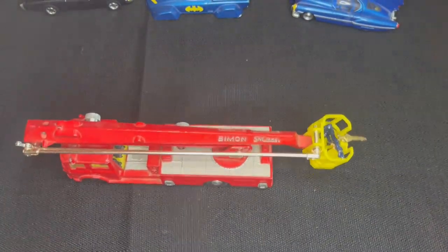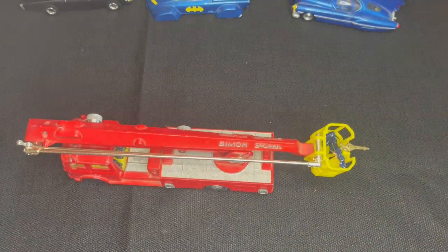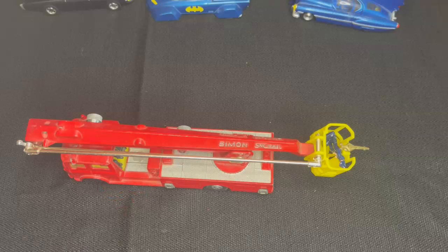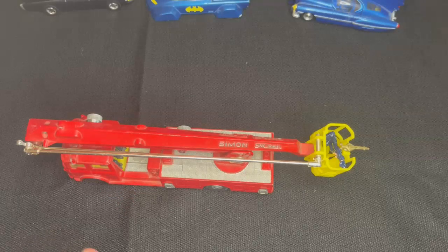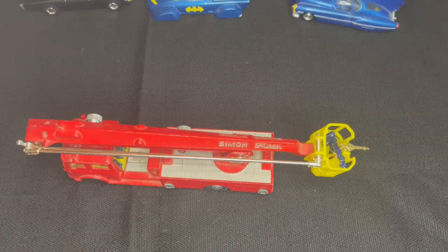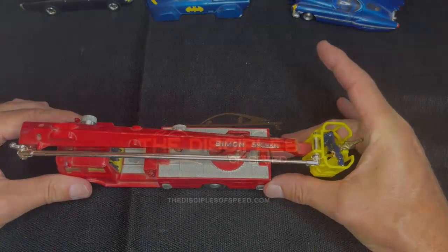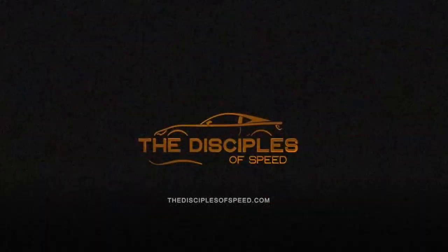So that is the majority of my Corgi models. I hope you enjoyed seeing those. Corgi did so many amazing cars with all kinds of moving features and different things on them, and I hope to find more to add to my collection. I hope you do as well. Happy hunting. Thank you again.